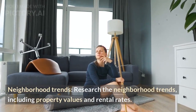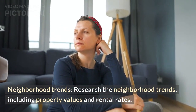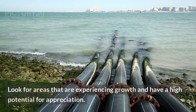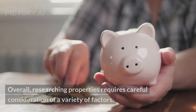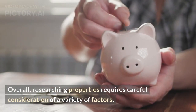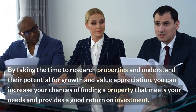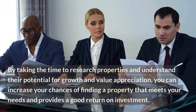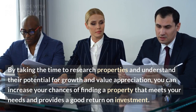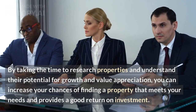Neighborhood trends — research neighborhood trends, including property values and rental rates, and look for areas experiencing growth with high potential for appreciation. Overall, researching properties requires careful consideration of a variety of factors. By taking the time to research properties and understand their potential for growth and value appreciation, you can increase your chances of finding a property that meets your needs and provides a good return on investment.